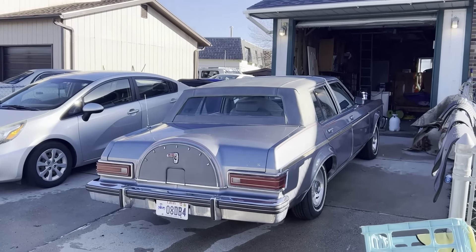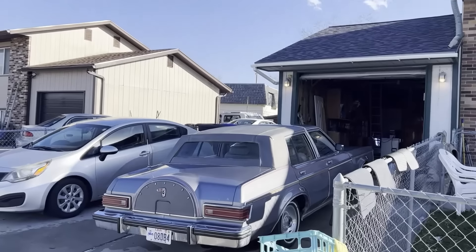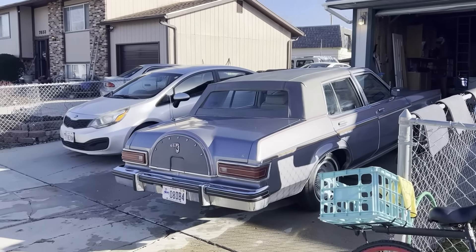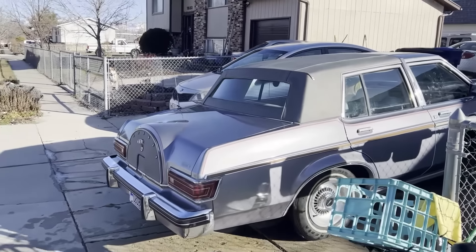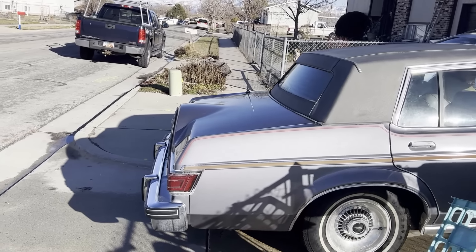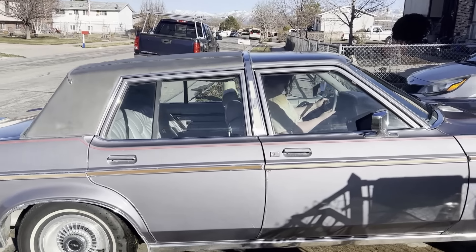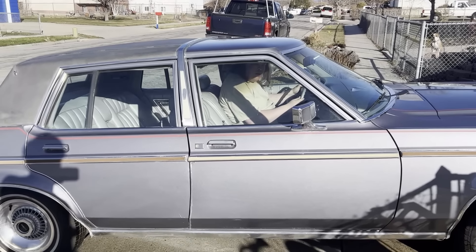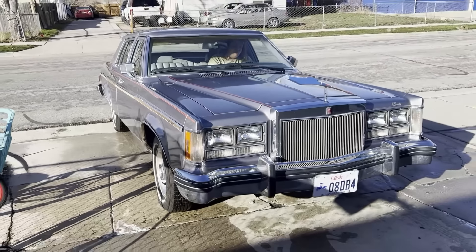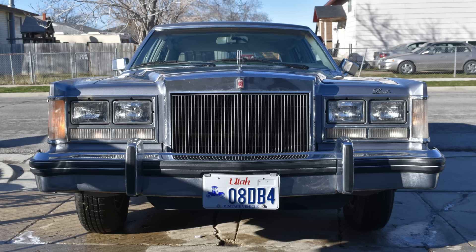Now that it's all cleaned, we're going to move it down, get a good photo shoot with it for the sale advertisement. Look at the glisten - look at the glisten! Perfect. Beautiful car.